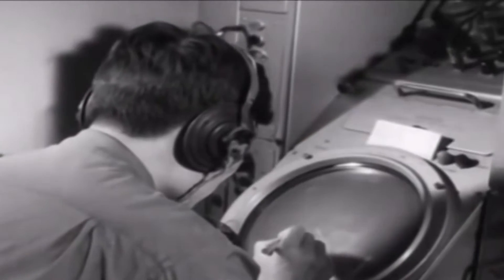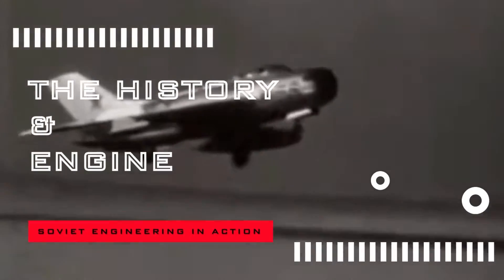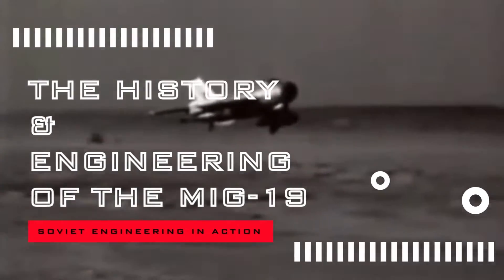The planes regularly face the might of American airpower. Yet even in small numbers, the Vietnamese Air Force utilized their MiG-19s to successfully repel American interceptions, even as these aircraft were being replaced with even more technologically advanced fighters. This is the history and engineering of the MiG-19 — Soviet engineering in action.